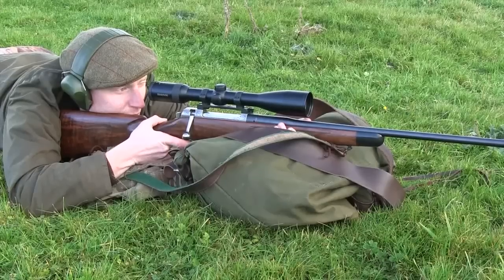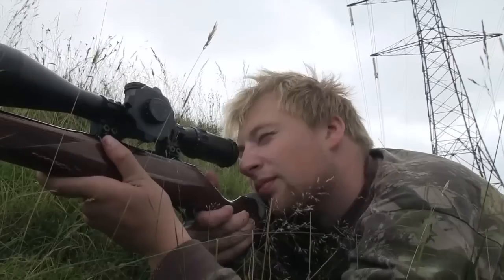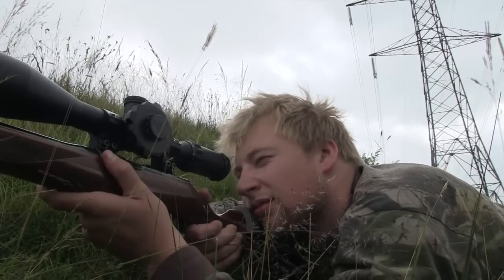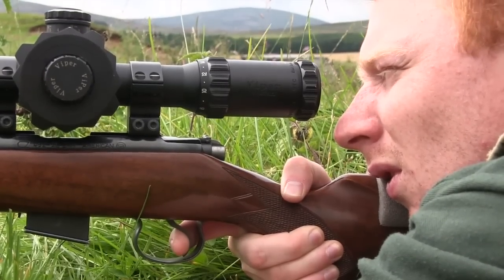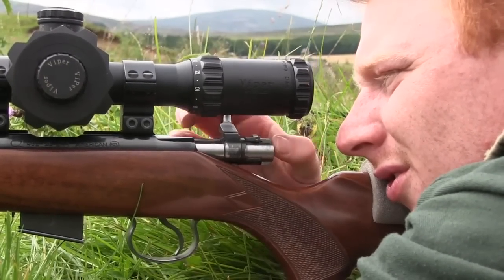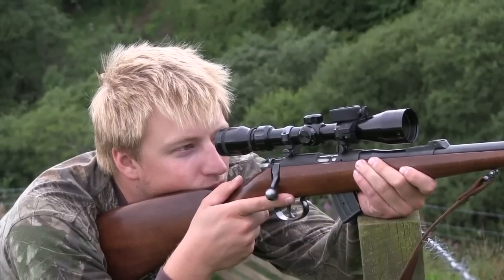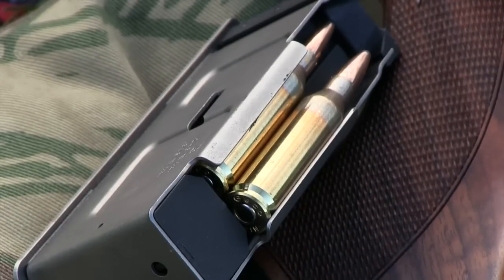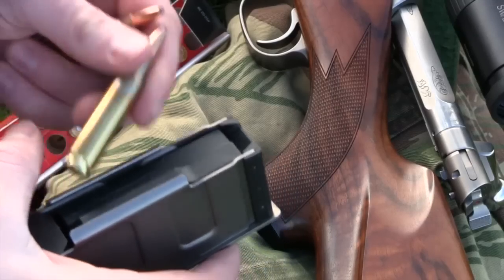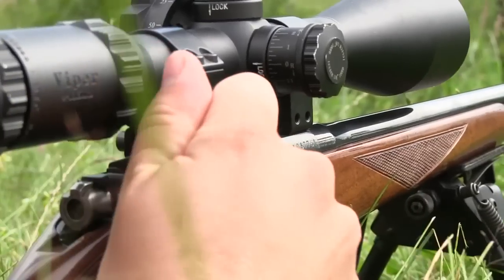Are you paying your firearms licence fee correctly? BASC has warned shooters that it might not be as straightforward as you think. After the introduction of police and crime commissioners, police forces could now require payments into different accounts. According to BASC's firearms department, confusion over payment could lead to delays in processing applications, potentially leaving shooters without a licence. Firearms Officer Matt Penning urged certificate holders and applicants to double-check their money was going to the right place.